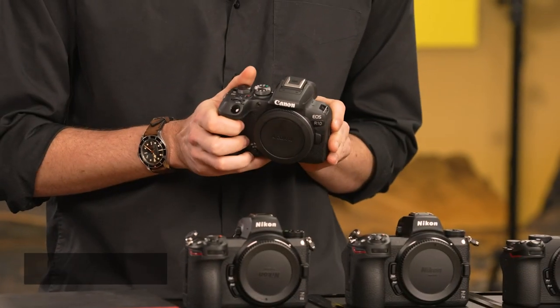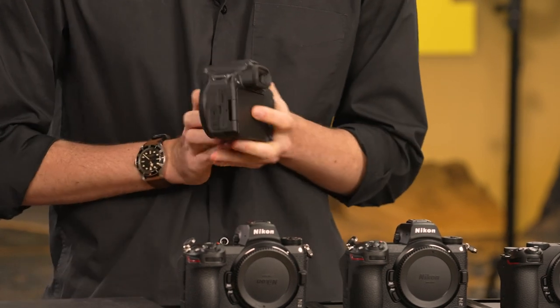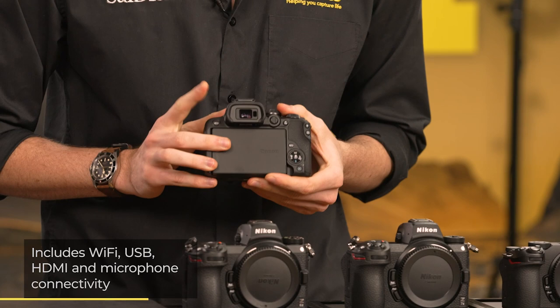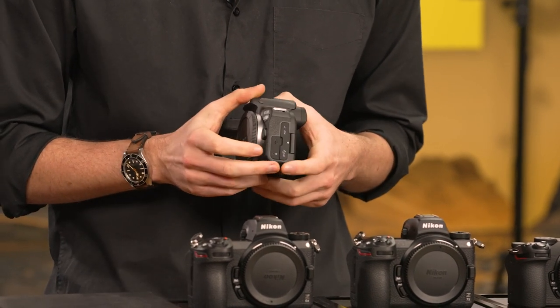Users can frame their shots on either the tilting LCD screen or the high-res EVF, while they don't have to wait too long to share their favourite results with their friends, thanks to the built-in connectivity options.